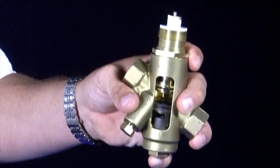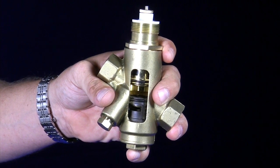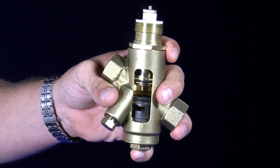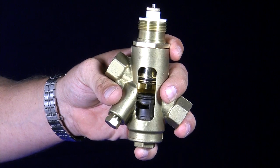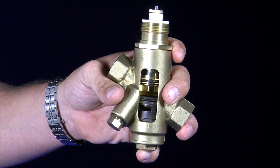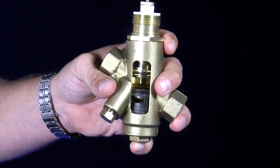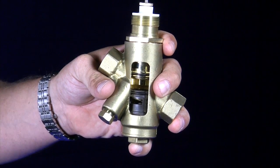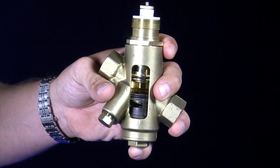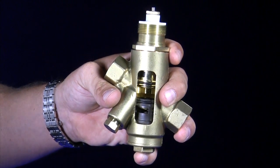The second thing with the Siemens pressure independent control valve is the control valve itself. It does come in brass and stainless steel trim. Also, what differentiates the Siemens pressure independent control valve compared to other manufacturers is ours is a stroke valve as compared to a ball valve. With ball valves, sometimes they come out from the factory preset and you'll lose rangeability and controllability in your system.